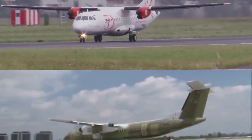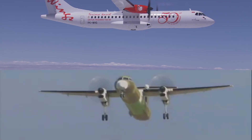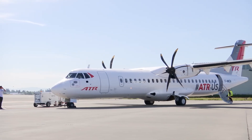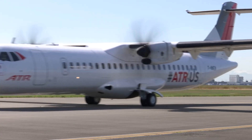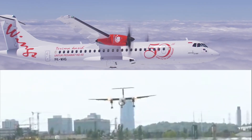Welcome back to this epic comparison, where we compare two aircraft of a new genre, one that we haven't compared before: the Q400 versus the ATR-72-600. Before we start, let's understand slightly more about these aircraft.